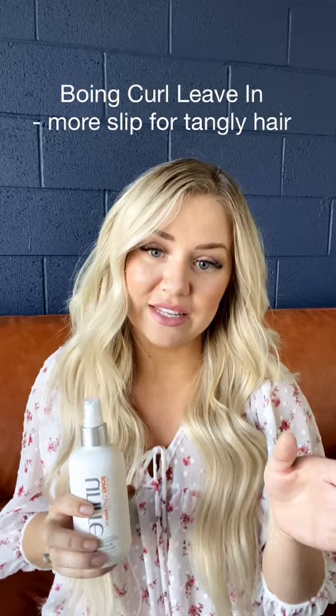When you get out of the shower, first off, normally I recommend the 7 Second, but for you guys I'd say the Boing Curl Leave-In. It's very similar to the 7 Second but it has a little bit of oil in it, so it has just enough slip. It's a lot easier to detangle, it's more hydrating, and you guys need this — but it's not heavy at all. It's just a leave-in; it's just where you start.